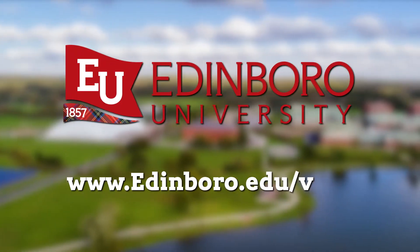We'd love to see you on campus. If you'd like to arrange a tour, go to edinburgh.edu/visit. Thank you.